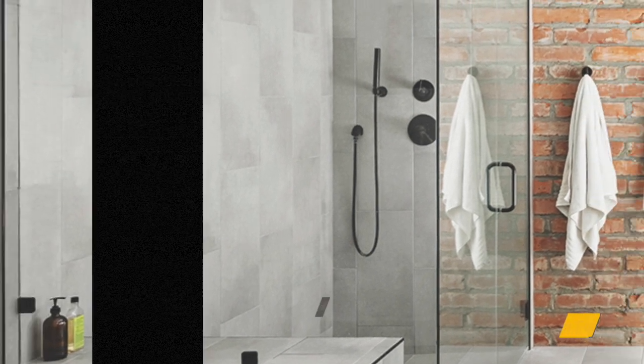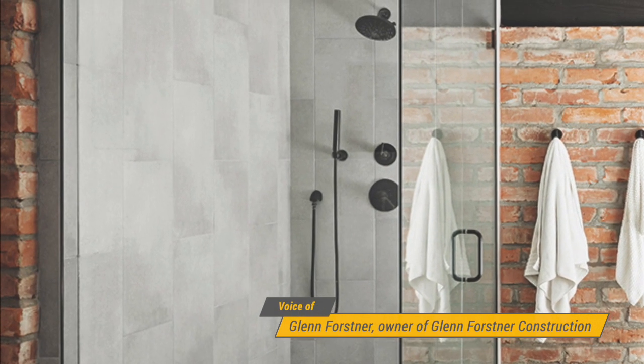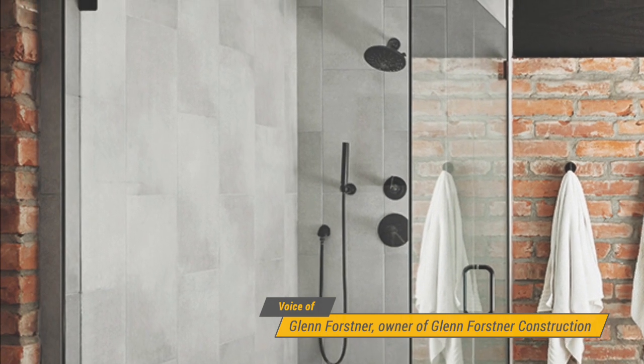A linear drain is really the key — it's the only thing that allows you to slope the shallow floor in one direction only, and at that point you can use any size tile you want.